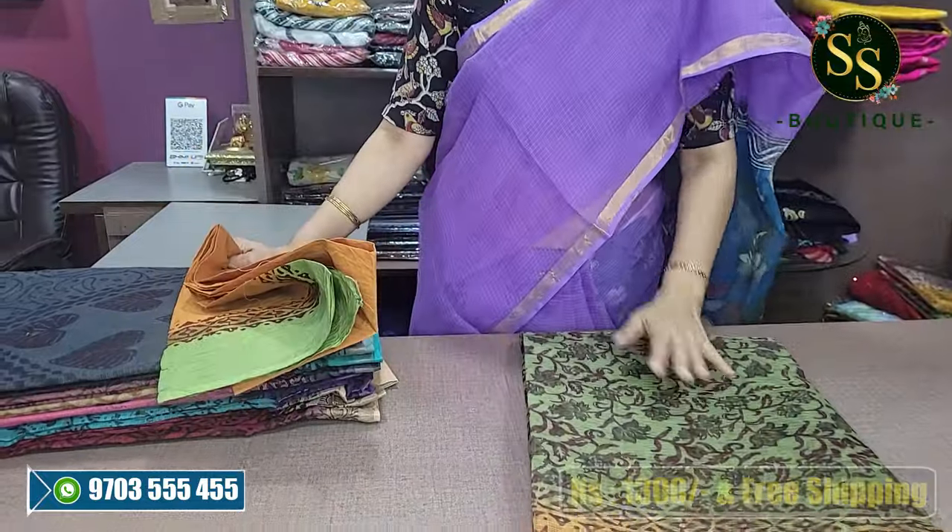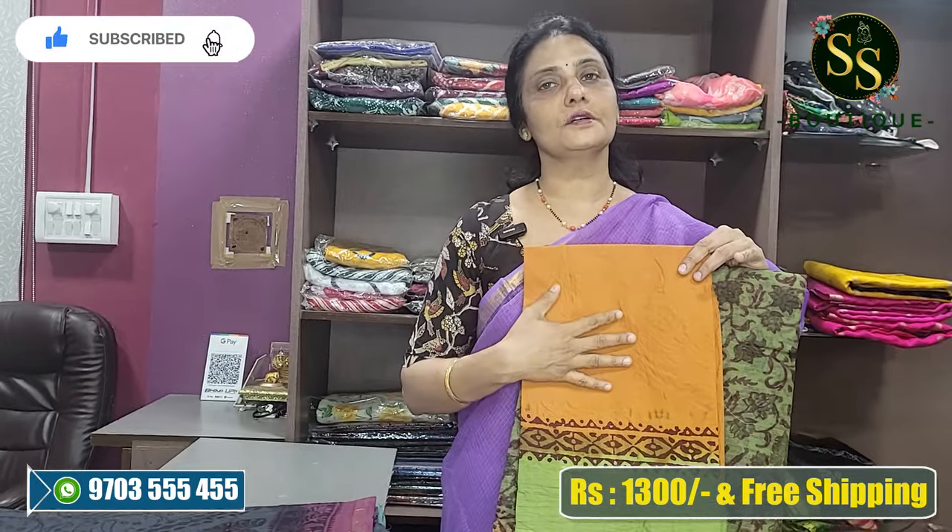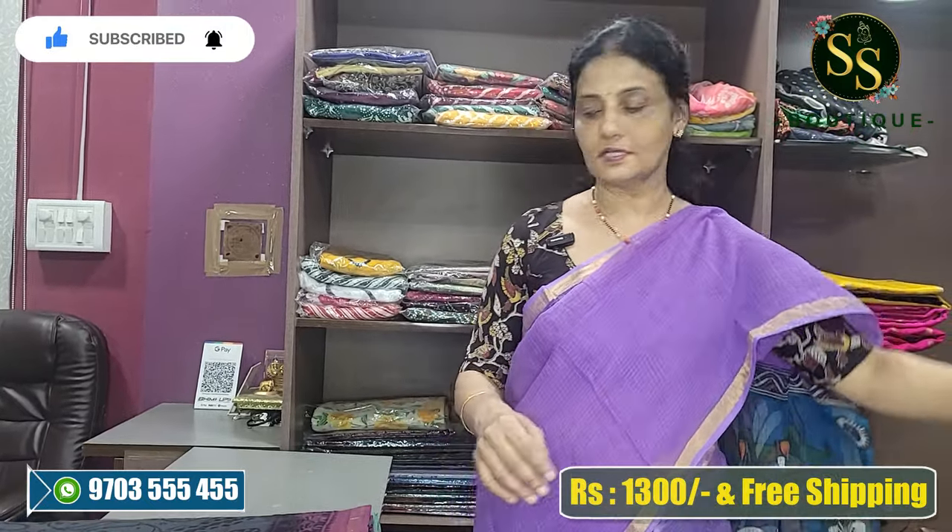This is a pure Munga Kota with a cotton blouse. The cost is 1,300 rupees with free shipping.